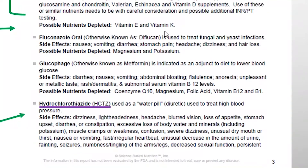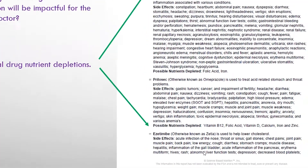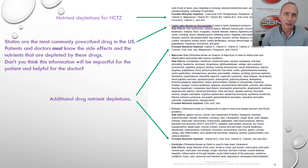Then the nutrients depleted by that drug are listed. Now, many of your older patients are going to be on hydrochlorothiazide — it's a water pill. Look at all the side effects as well as organ dysfunction. And note the nutrients depleted by hydrochlorothiazide — all of these vitamins are depleted by hydrochlorothiazide. Did you know that? Can you remember that? Is this important that the patient knows this?